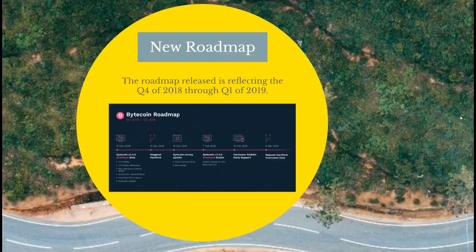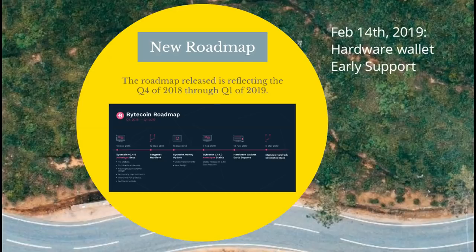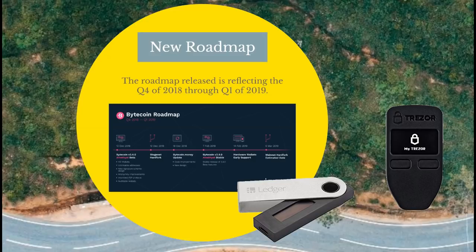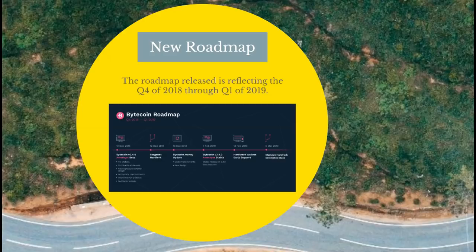Within the next five months we should be seeing a lot of development. The next thing Bytecoin Guru is very excited about — because this is going to symbolize a huge step in the adoption of Bytecoin — is hardware wallet early support, on February 14th, 2019. That means Bytecoin will be able to release software that would allow hardware wallets like Trezor or Ledger Nano S to run Bytecoin software. This is huge, because Bytecoin runs on a completely different algorithm — untraceable, unlinkable, anonymous, private currency.